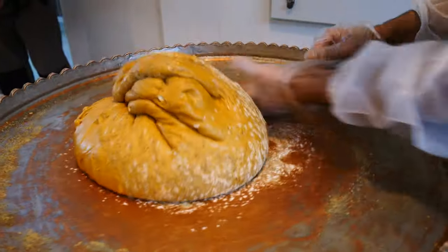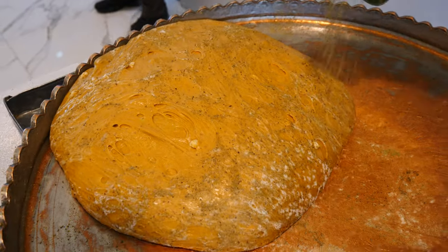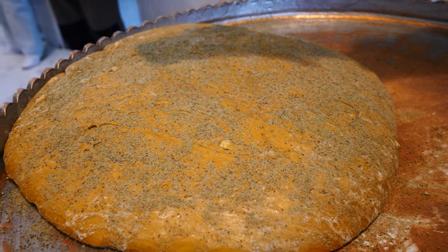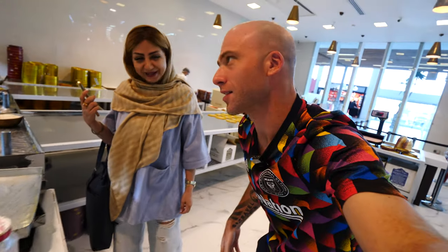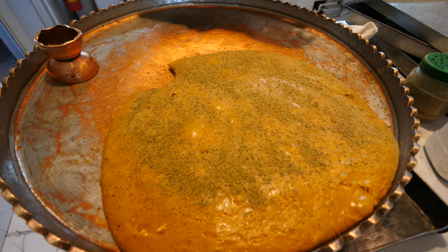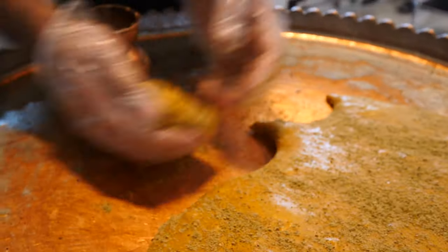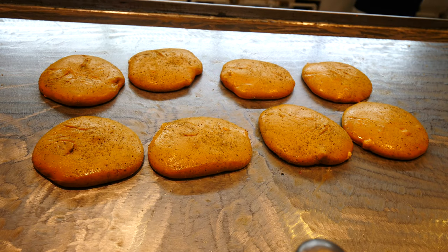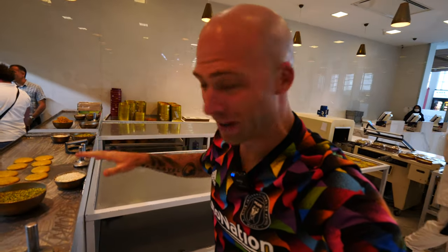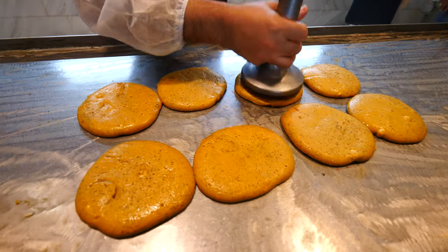Now he's rolling it up — it's beautiful. The smell, the aroma, the cardamom! It's so hot. Now he's rolling them out into small balls using a molder. And it's not ready yet — now is the fun part. They let it sit for about two minutes, then they start smashing them.